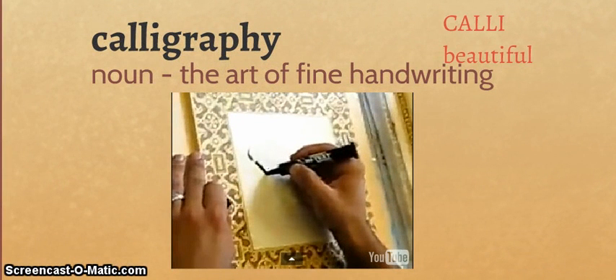Our first word is calligraphy. It is a noun that comes from the roots calli, meaning beautiful, and graph, meaning to write. So, pretty simply, beautiful writing — the art of fine handwriting. Let's take a look at some.